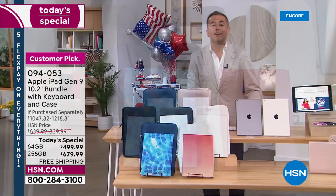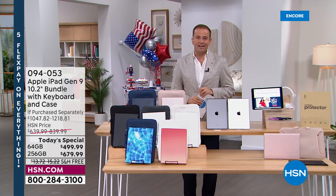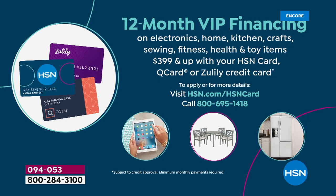We've got free shipping, FlexPay, and the best ways to order on HSN. We wanted to make it simple and easy: step one, choose the storage; step two, choose the iPad color; step three, choose the case color. If you have an HSN credit card, we're going to do 12-month VIP financing. If you have a Zulily card or even a QVC credit card, you can use those also — bringing the pricing down to $41 and change or $56 and change, respectively.